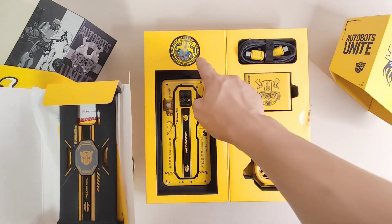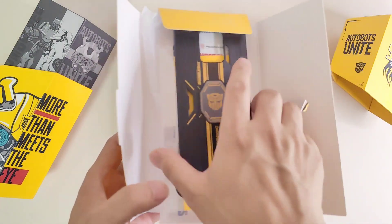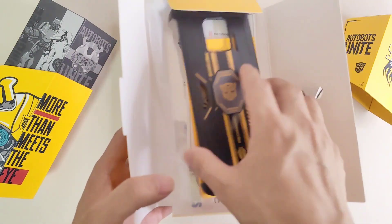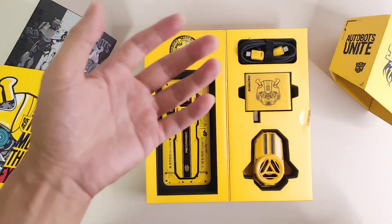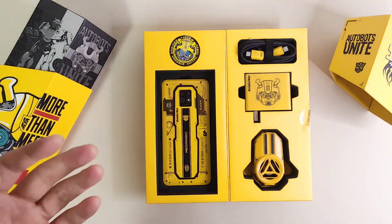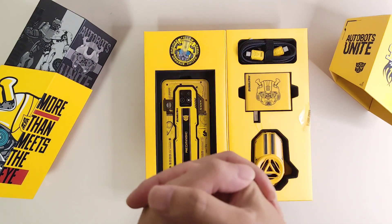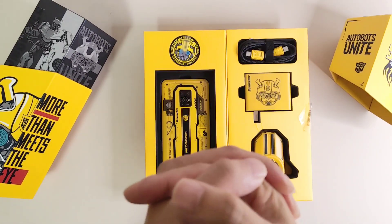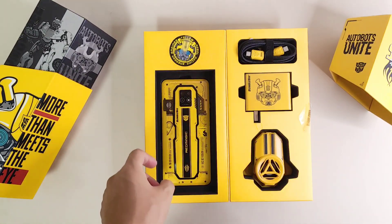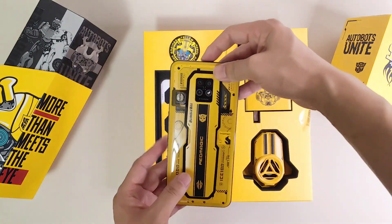The charger, cable, special badge, case, user manual, warranty card, SIM ejector pin, and stickers — they really put a lot of time into the design and truly care about Transformers fans. They put a lot of effort into this special design phone. Next, let's go to the smartphone itself.